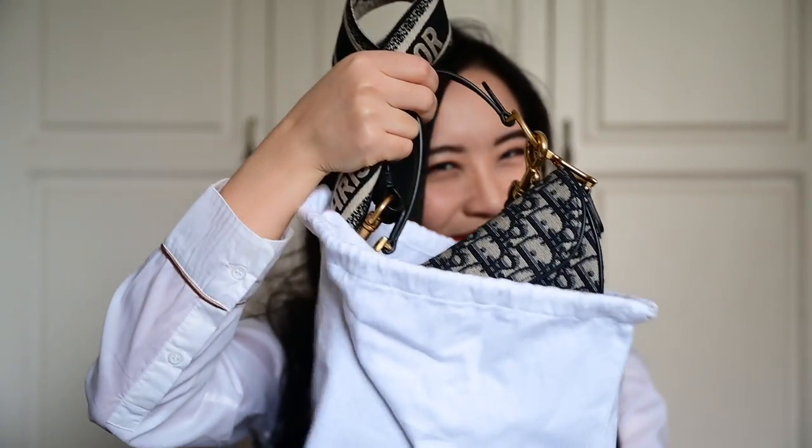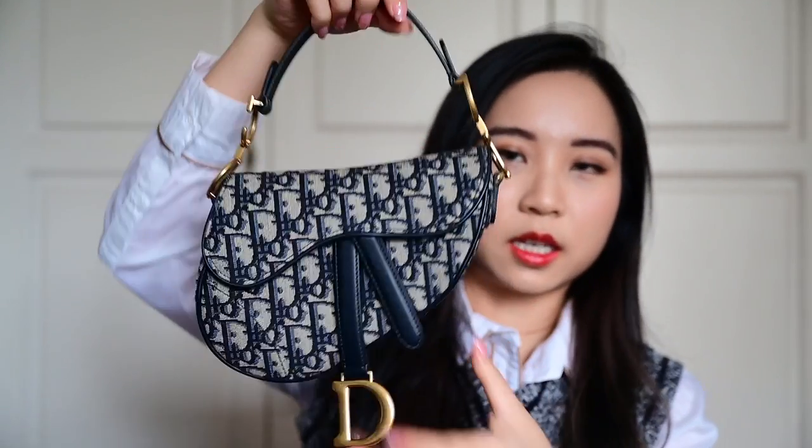I always like storing my luxury bags in their own dust bag. So here is my mini saddle — I'm sure everyone has seen this bag. I also got the straps. Let me just take this off so I can do this better. The saddle bag actually just comes with this; the strap you buy separately. I think the saddle really looks good in this oblique style.